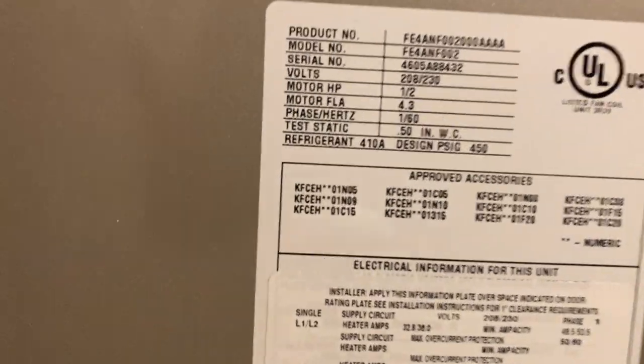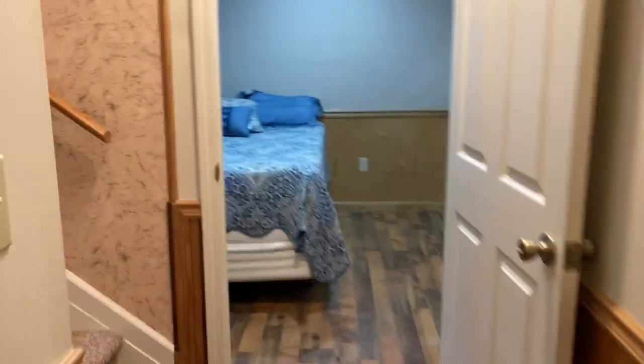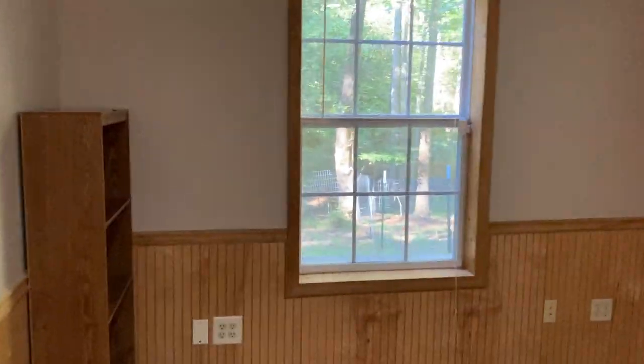The HVAC is newer — if you want to look it up, there's your model number on it. Coming back to where the stairs are and going the other way now — this is the additional room. You've got two windows here and they've finished it off nicely. The basement does have a drop ceiling, so easy access to your plumbing and electrical. They've got some outlets up here for your television.